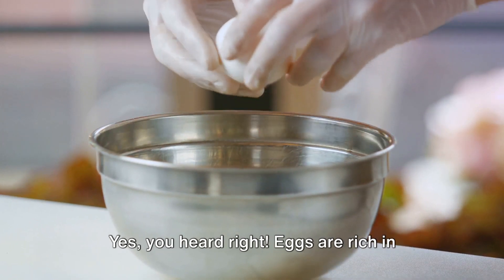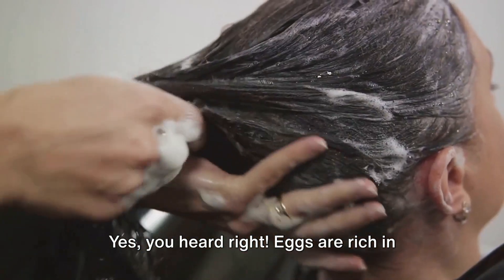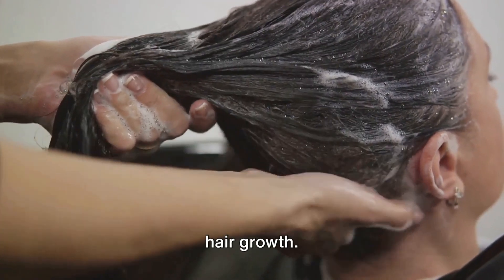Next up, we have the power of eggs. Yes, you heard right — eggs are rich in protein and biotin, both essential for hair growth.